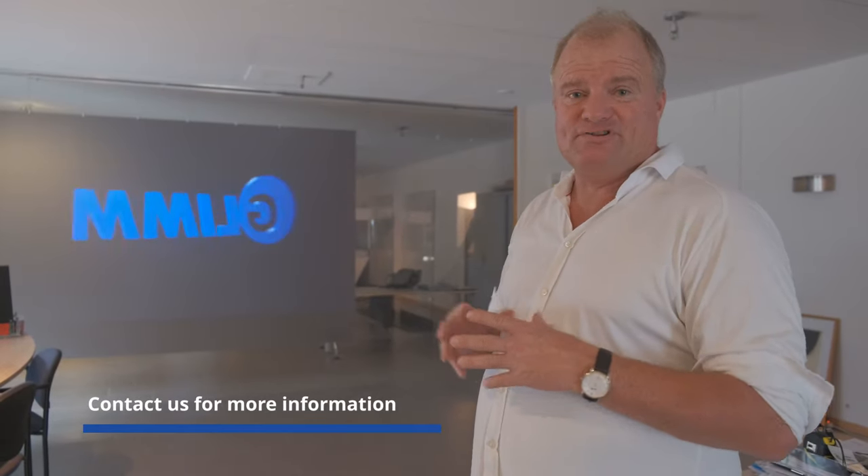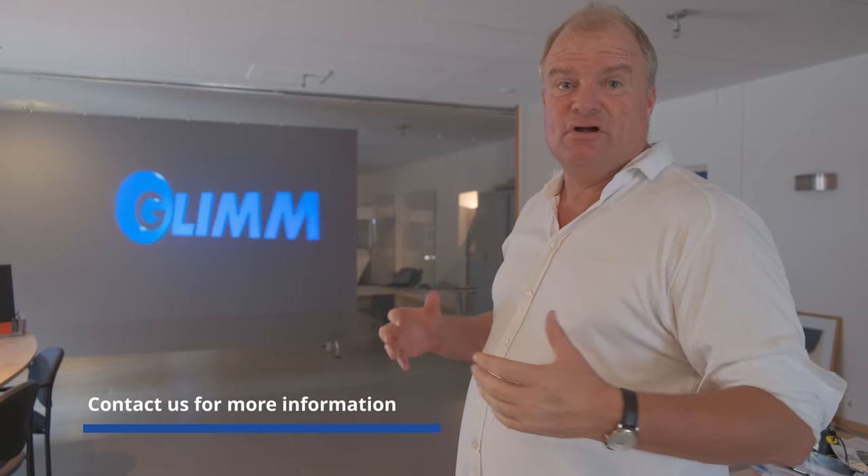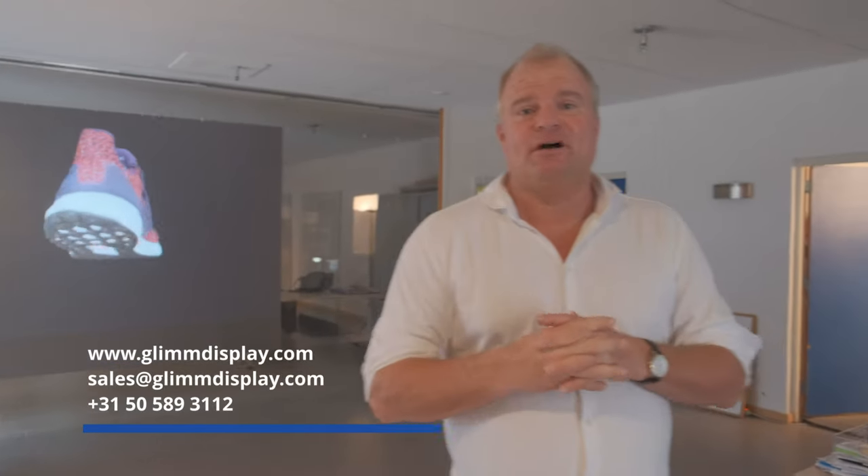If you need installation — in a boardroom for these types of screens or for window applications — our technical team has enough expertise to make these installations for you, or we can call on our partners abroad to assist you. That's it for now, and I hope you enjoyed seeing a little bit of the GlimmDisplay company and some of our products. We have a lot more to show, and we'd like to invite you to visit the Netherlands and come see us, so you can get a great idea of everything we do here. Hope to see you soon, bye bye, thank you.